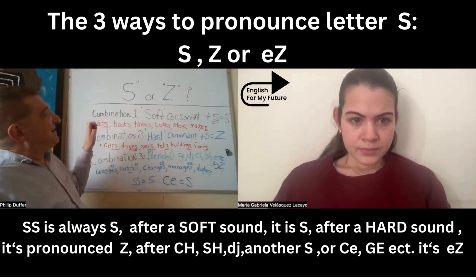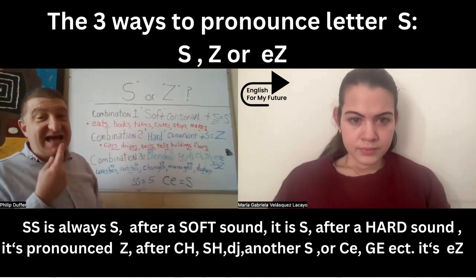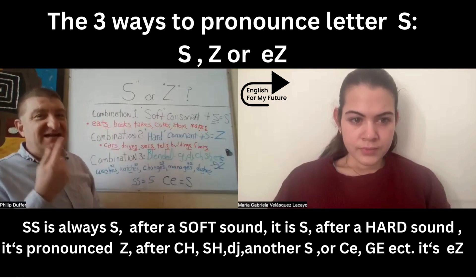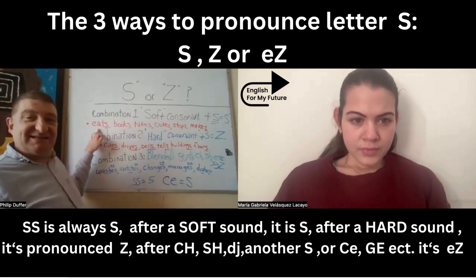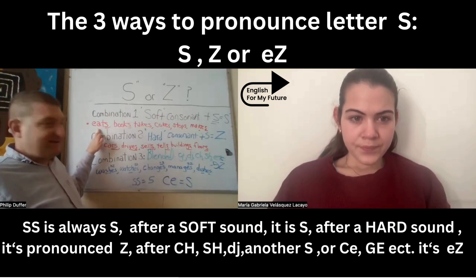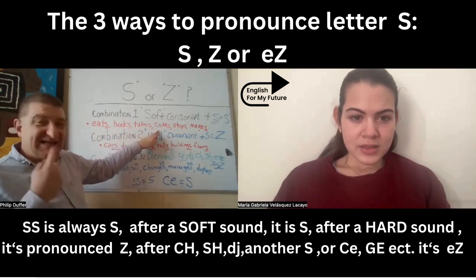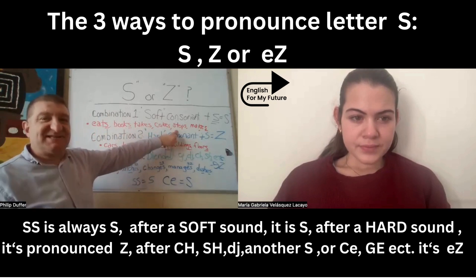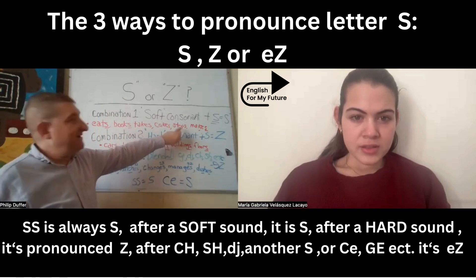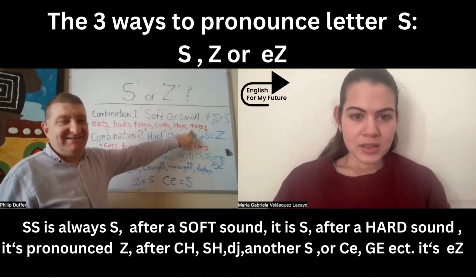The most common combination is when we have a soft consonant followed by an S. We say S and release air. For example: eats, books, takes, cakes, stops, makes.